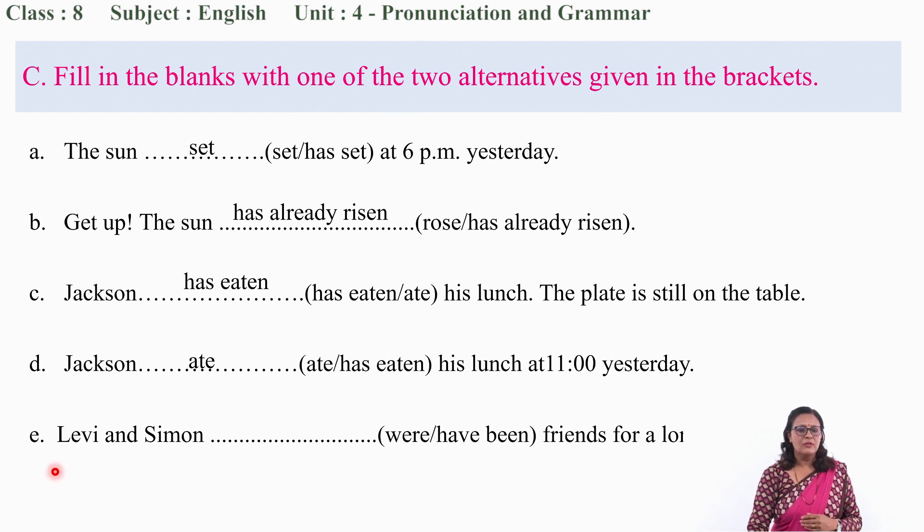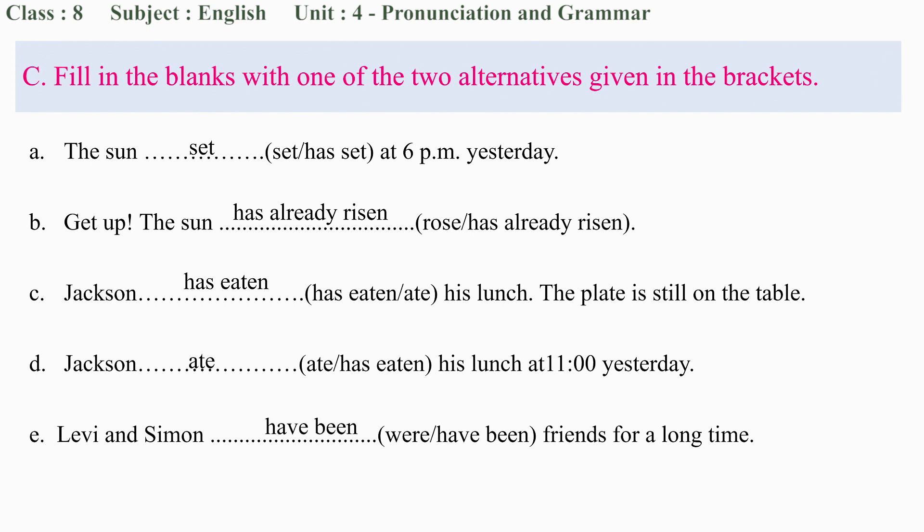Now, question number E: 'Levi and Simon ___ friends for a long time.' Were or have been? According to the sentence, their friendship has not ended — they may still be friends now. So they were friends since the past and are also friends now — 'have been.'